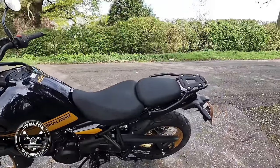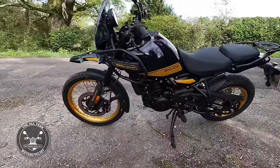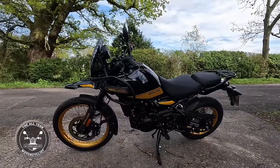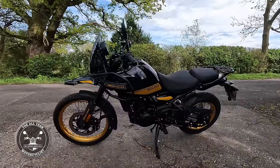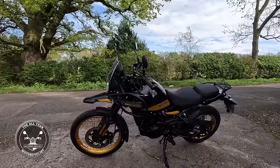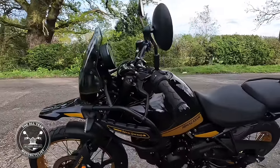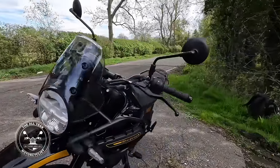There's a tool kit under the seat. Of course it's got a centre stand. It weighs in at just shy of 200 kilograms - quite heavy compared to the Triumphs, but it gives you a solid feeling which I quite like. The crash bars I assume are standard, and there's a nice round headlamp.